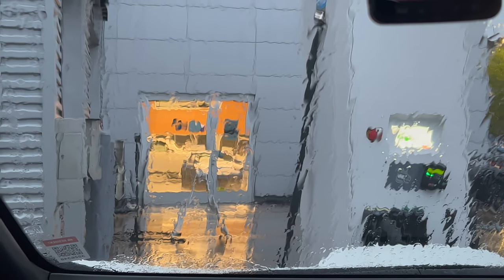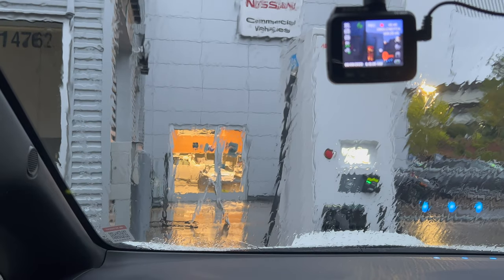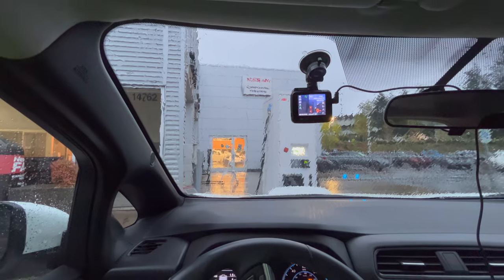Here we see, as I zoom out, our 2019 Nissan LEAF and the Rove R2-4K dash cam — that's what it looks like from the driver's seat.